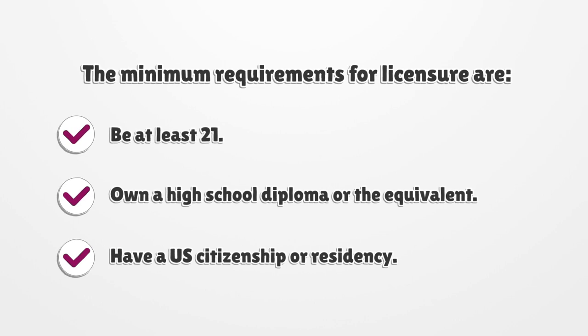The minimum requirements for licensure are: be at least 21 years old, own a high school diploma or the equivalent, and have US citizenship or residency.